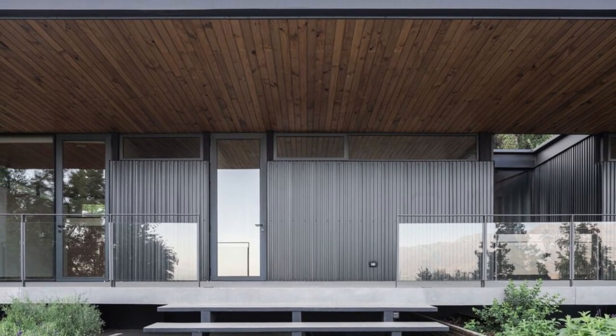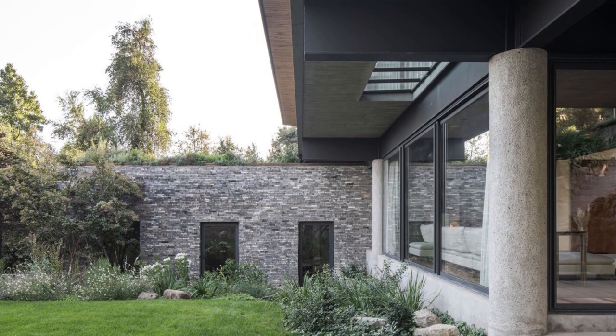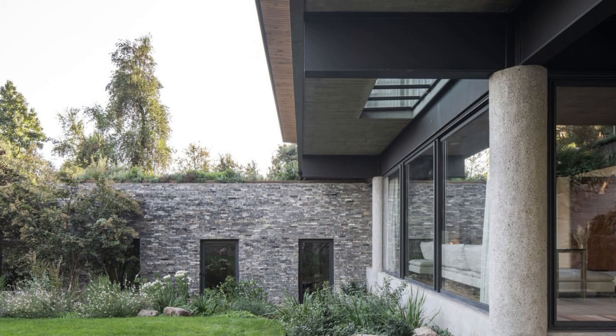This, combined with the highly vegetated location, poorly oriented windows, and the shade cast by the mountain, aggravated this condition, so the new house had to solve these problems and be efficient in terms of energy consumption.